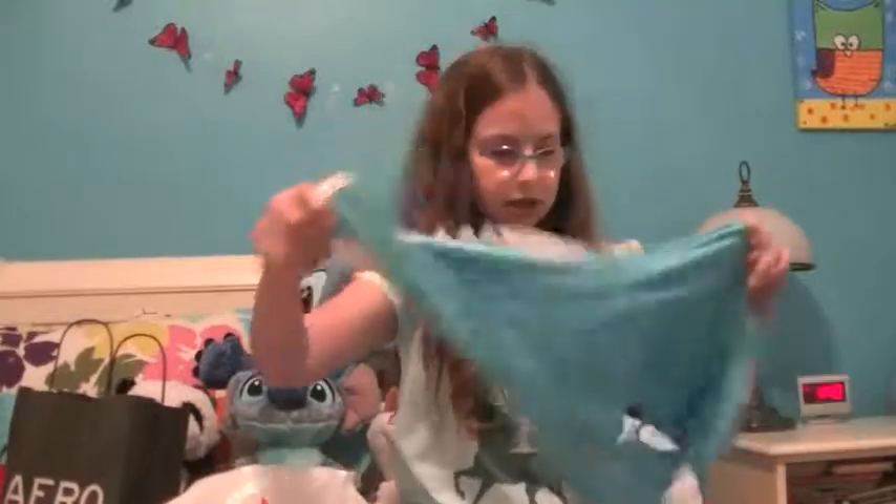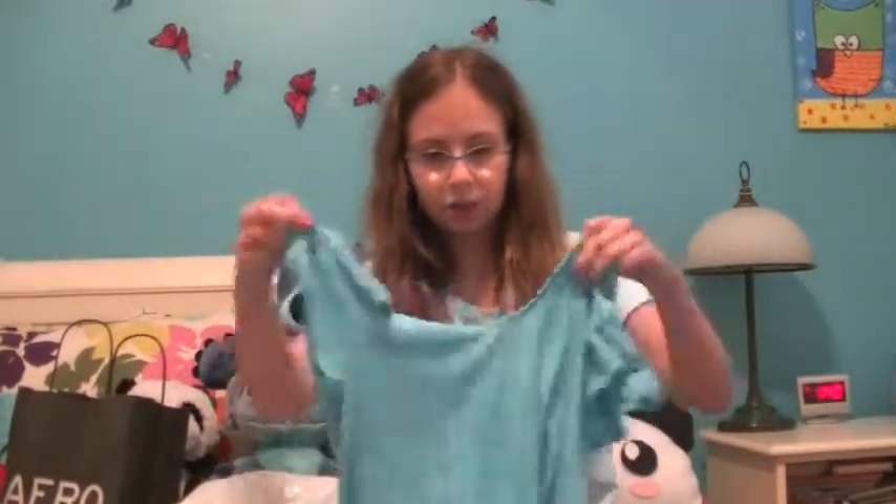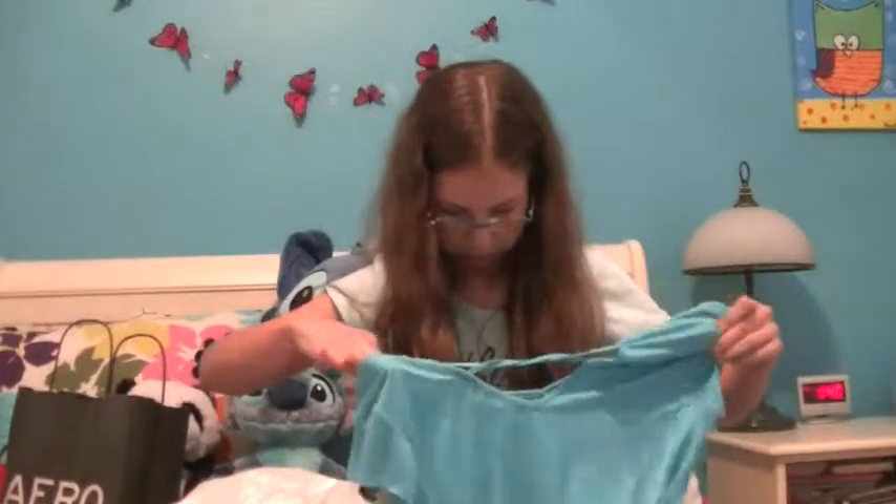I got this laced top, and in the back it has like this little tie. So that was one of the things I got.